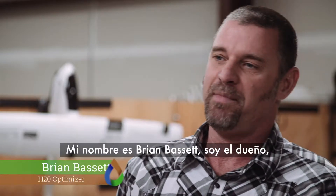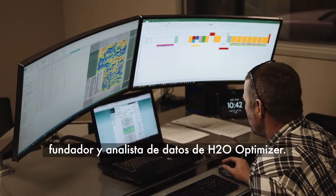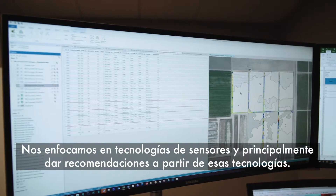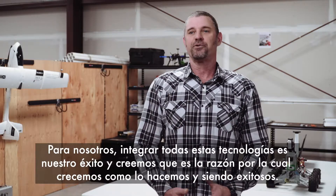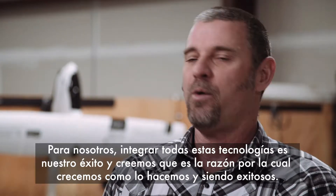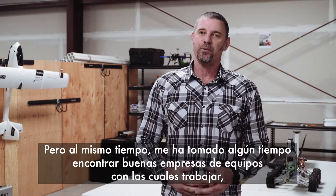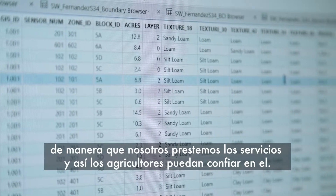My name is Brian Bassett. I am the owner, founder, and data analyst for H2O Optimizer. We focus on sensor technologies and primarily creating recommendations from those technologies. Integration of all these technologies is our success and the reason we believe we're growing. But it's taken me some time to find good equipment companies to work with so that we can provide these services in a way that growers can rely on.